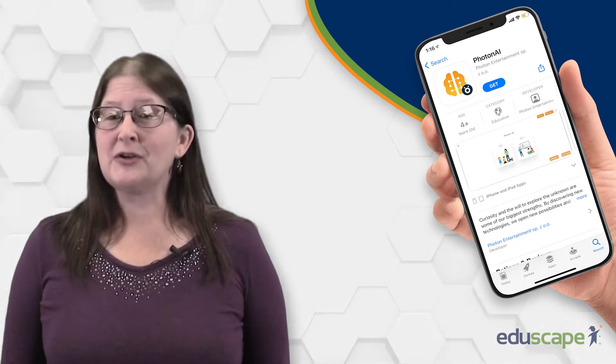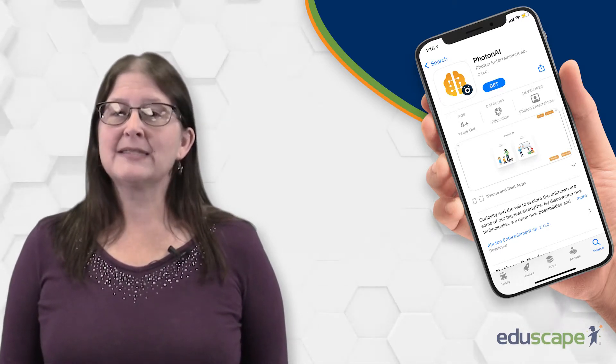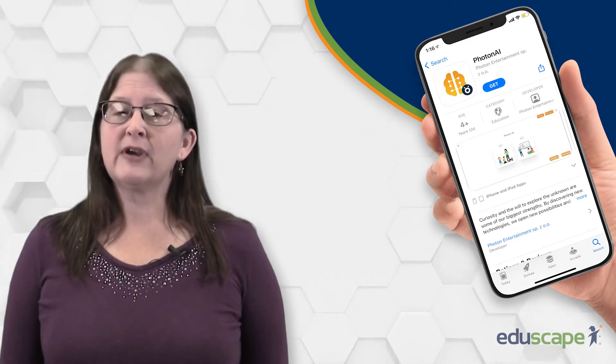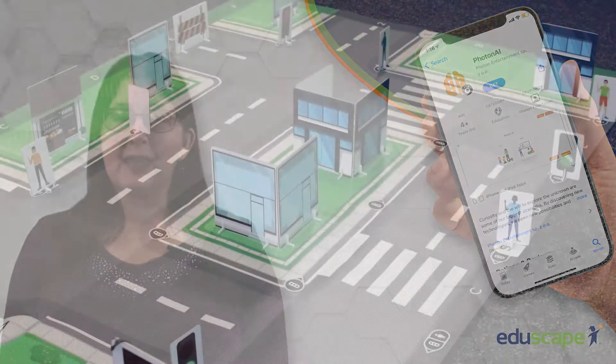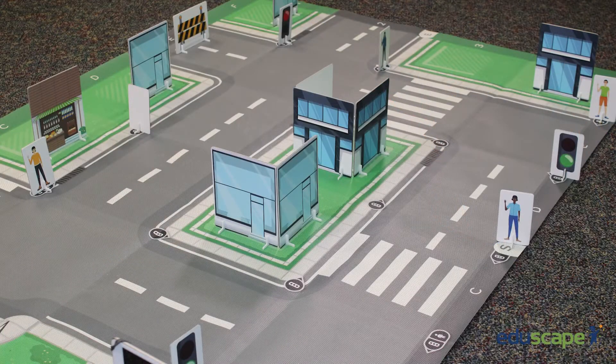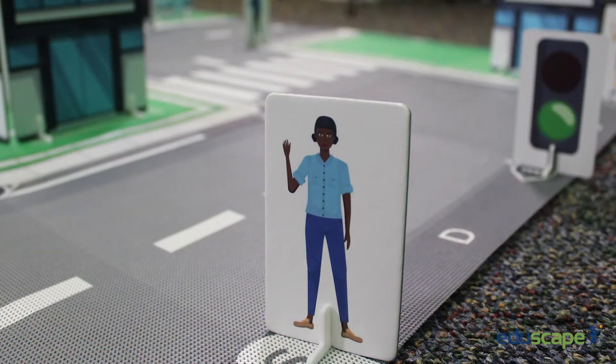Students will gain an understanding of how AI impacts their world as they help Photon learn to navigate through their very own city landscape. Included in the kit are magnetic building boards and other city items, such as stoplights and people, that students can use to build their own smart city.